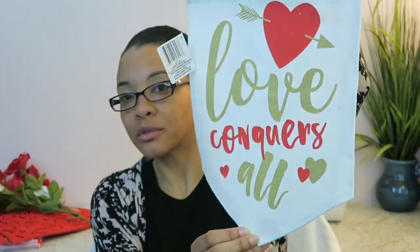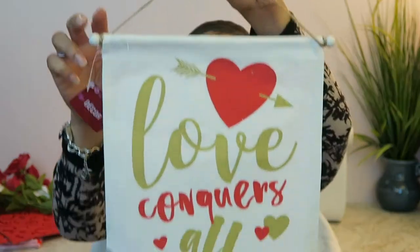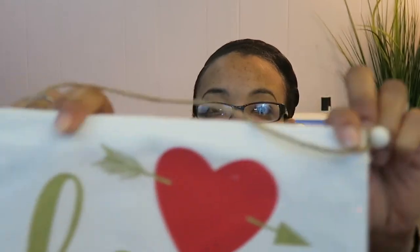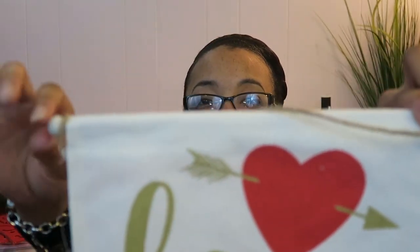I'm going to start with the Dollar Tree haul just to show you the items that I purchased. Everything that I decorated with is either things that I already had or things that I recently purchased from the Dollar Tree. The first thing I got is this banner — Love Conquers All — and it's just a fabric banner with paint on it, and it has a string handle with a little wooden bar in between.